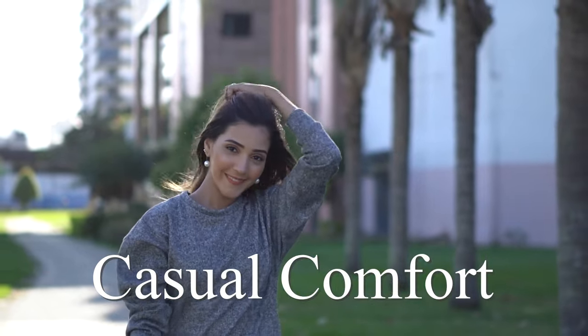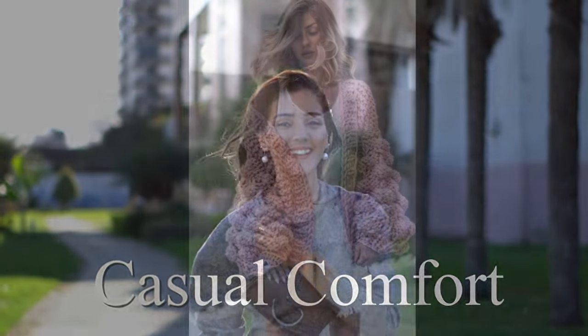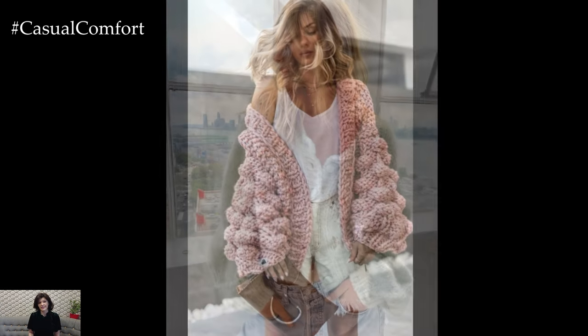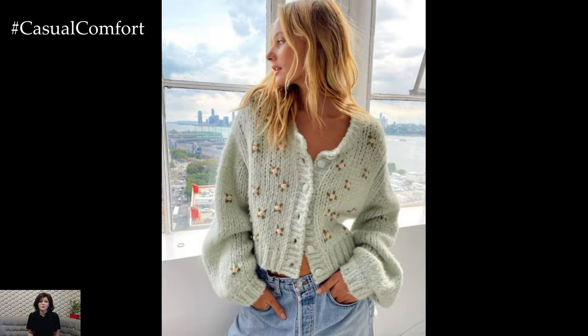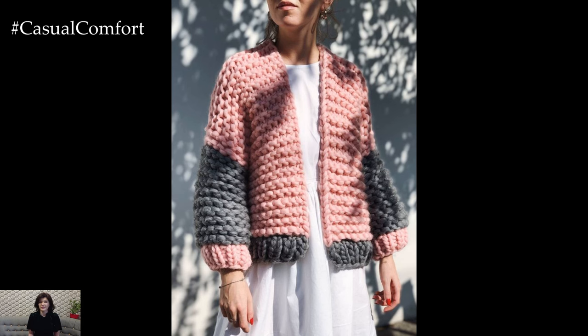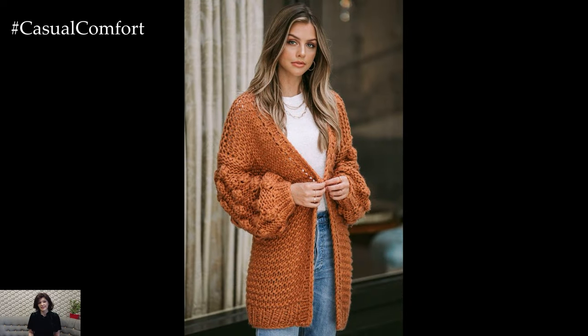Welcome to the Casual Comfort Channel where you will learn a lot of interesting and useful things for yourself. Trendy knit cardigans have become a staple in modern fashion, offering a perfect blend of style, comfort, and versatility. As the seasons transition and cooler weather sets in, these cozy yet chic garments provide a fashionable layering option that adds warmth and texture to any outfit.